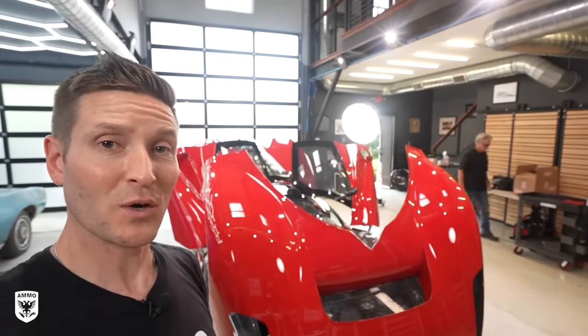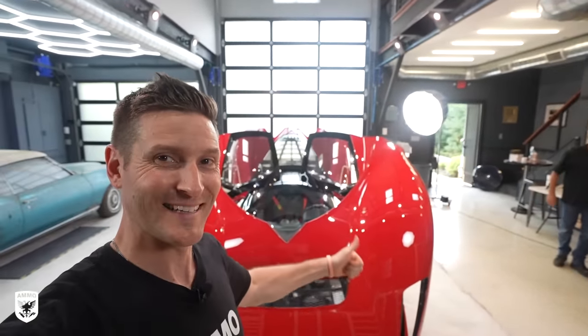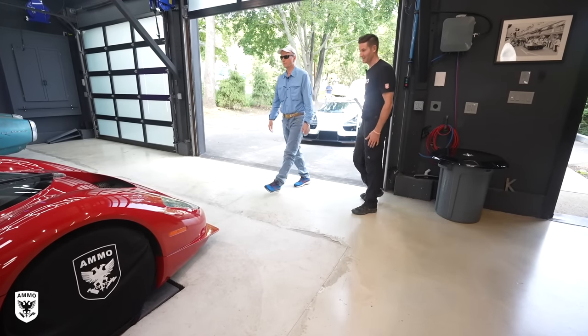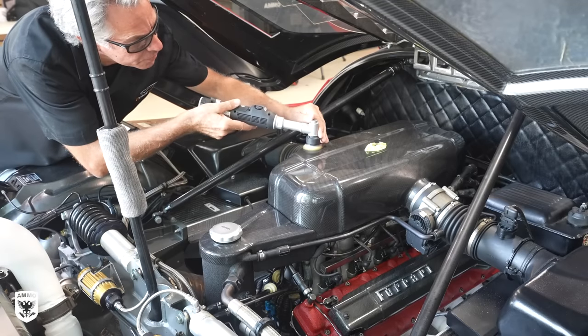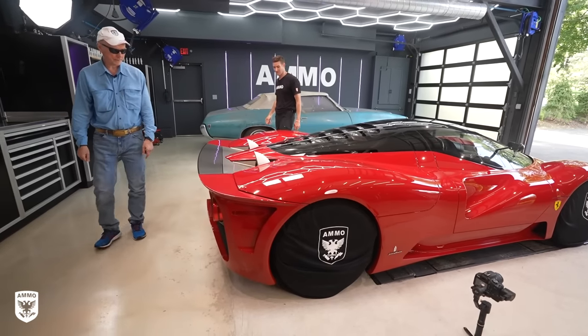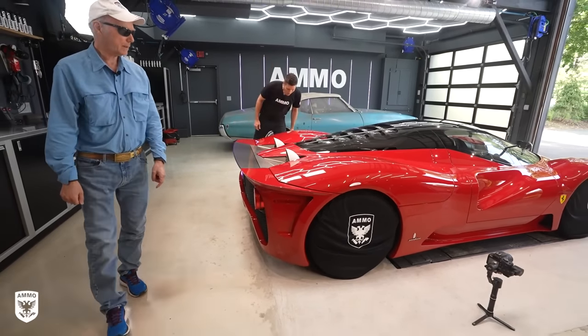If you haven't subscribed, please do so. As always, thanks for watching and I'll see you guys next time. Jim Glickenhaus arrives: we show him the car and he reacts — 'Wow, she looks beautiful. My goodness.' We point out that we polished all the carbon fiber inside and in the front as well. 'Oh it's magnificent.'